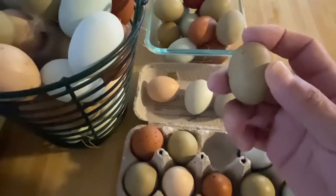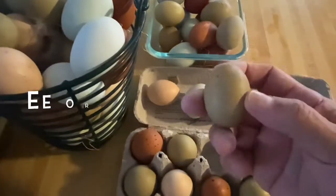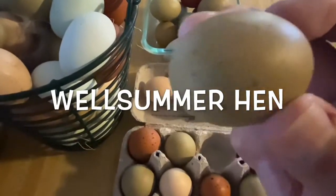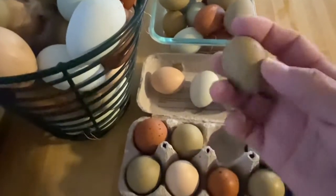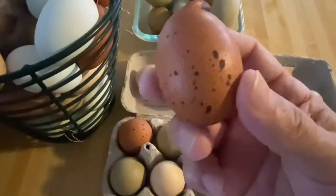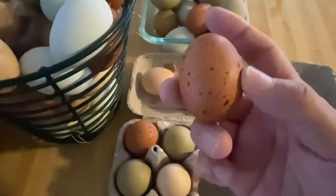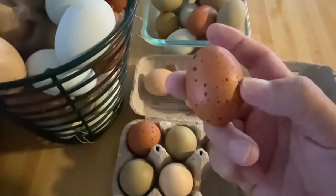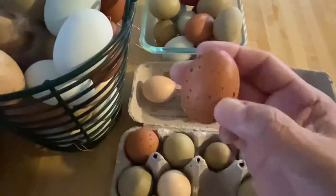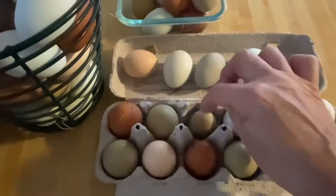We'll see what happens, but we did cross a blue egg layer with the Welsummer, and that's what gets you the speckles and the olive color. This is the Welsummer — see the speckles? We wanted to get the Welsummers with the Easter Eggers or the cream leg bar rooster, and we'll definitely be able to get that this year. This speckled one right here was the one we really wanted.